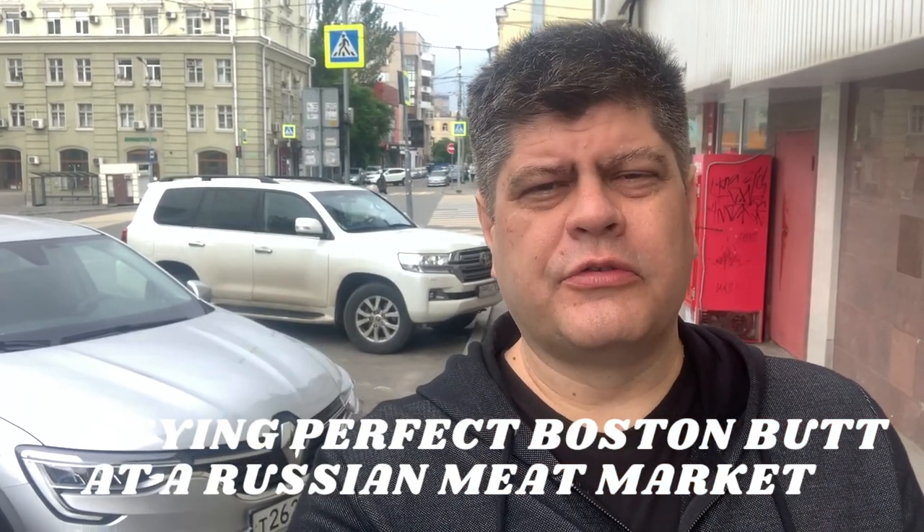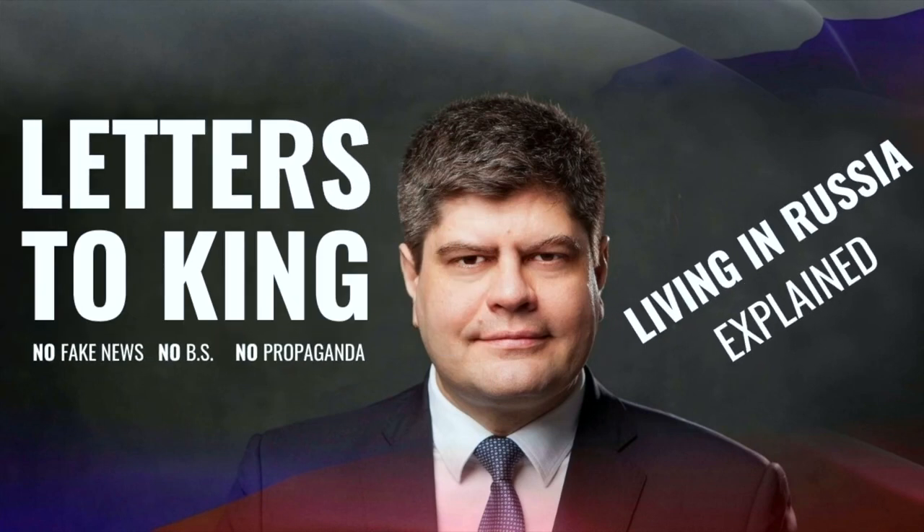Let's go and check out Rostov's meat market. If we're meeting for the first time, my name is Konstantin, and welcome to Letters to King. We're living in today's Russia, explained by the insider you can trust.